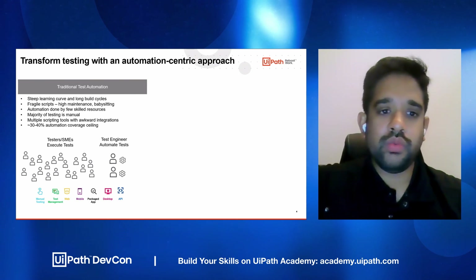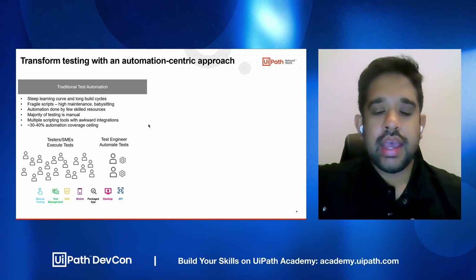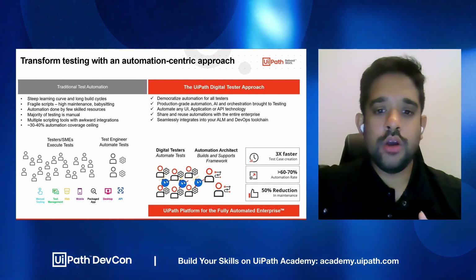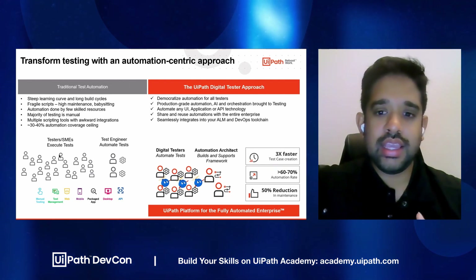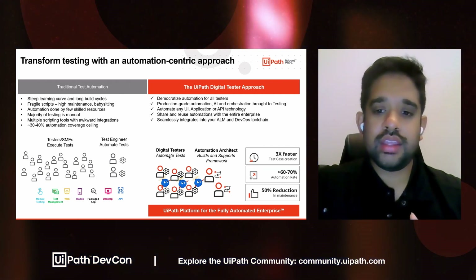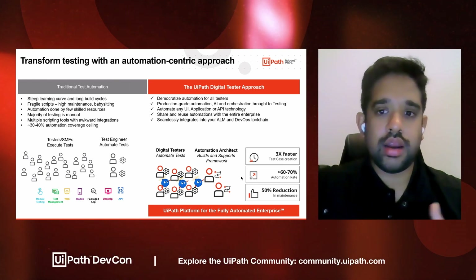On average, we see that automation tends to level out at around 30 to 40%. And so with the UiPath Test Suite approach, we hope to transform all of the testers into digital testers and enable them with the conjunction of automation architects to really democratize the ability to automate tests.